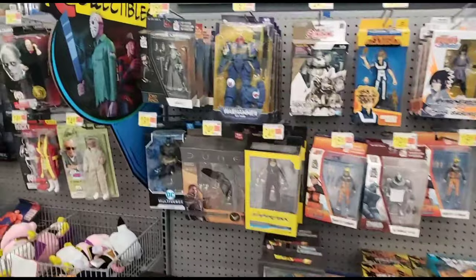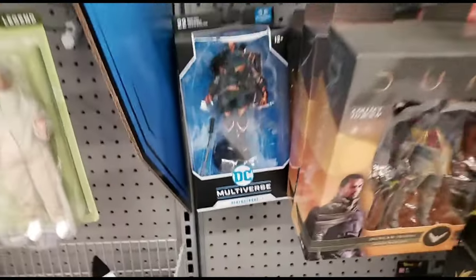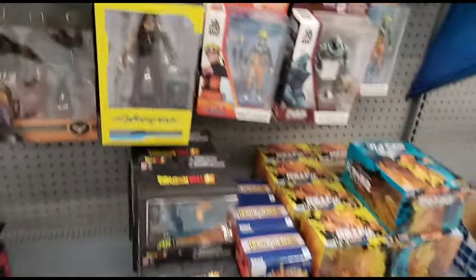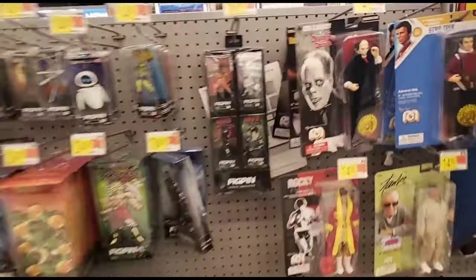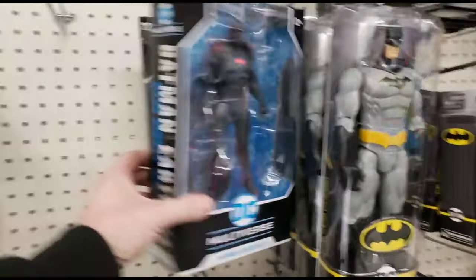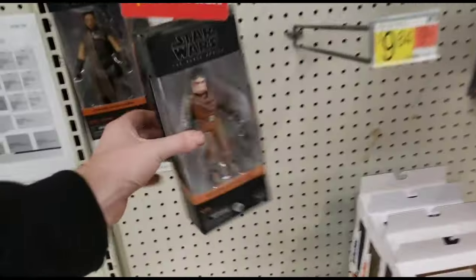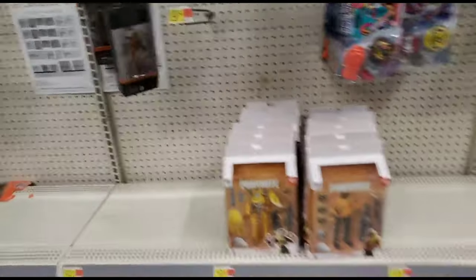We're at this Walmart in Foley hoping for either some Robin Crows or an infected Superman. Let's check the NECA section. Most NECA sections have been looking the same, except we got some DC - was that a Deathstroke? Yeah, got a Deathstroke back there. Not too much going on. Walmart is doing really bad lately - we'll go try somewhere else.